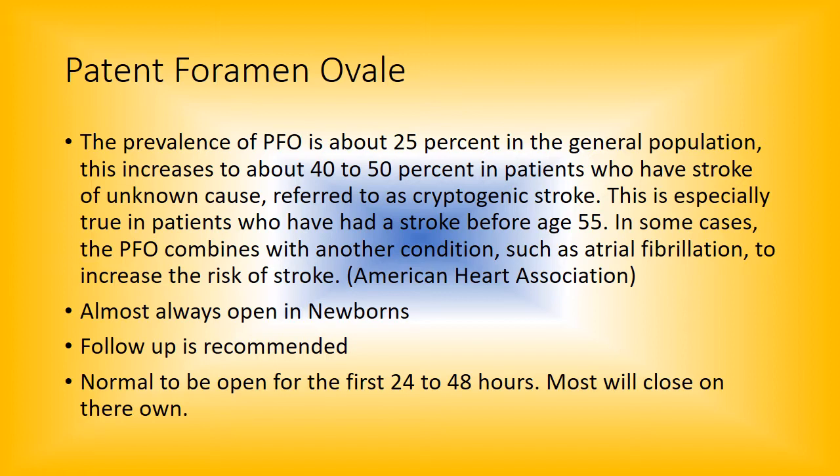The prevalence of a PFO is about 25% in the general population. This increases to 40 to 50% in patients who have a stroke of unknown cause, and is especially true in patients who have a stroke before age 55. In some cases the PFO combines with another condition such as atrial fib to increase the risk of stroke. This is from the American Heart Association — 25% of people is a significant amount of the population.